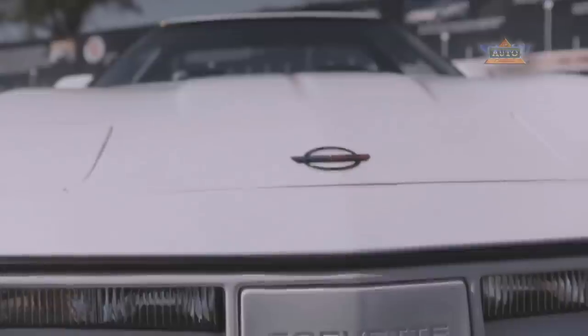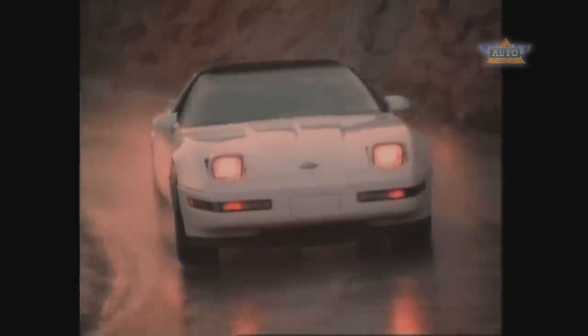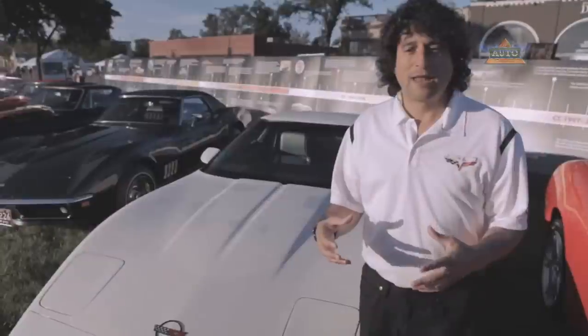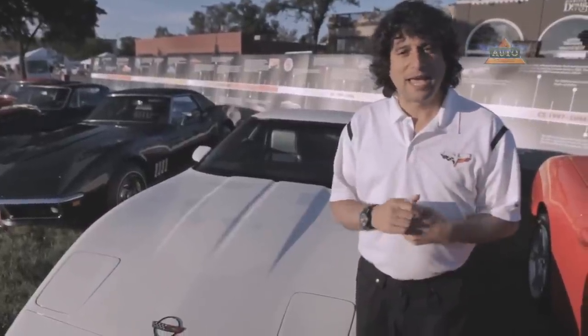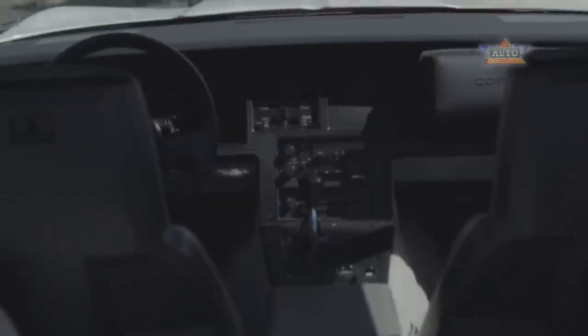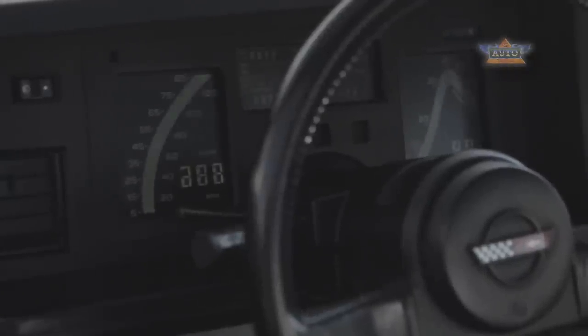The fourth generation came out as a 1984 model and ran all the way through to 1996. The 1984 Corvette really put an emphasis on aerodynamics, with a 0.34 drag coefficient — still a figure that's pretty good even by today's standards. We added a lot of technology, things like anti-lock brakes, traction control, and run-flat tires. Another interesting thing: the 1984 Corvette had all-electronic instrumentation, very far ahead of its time.